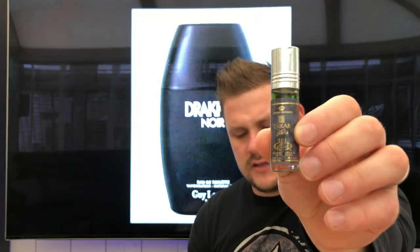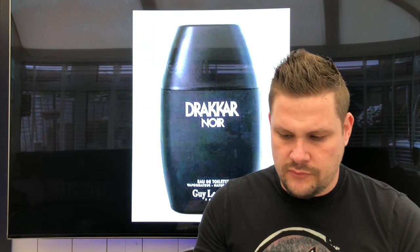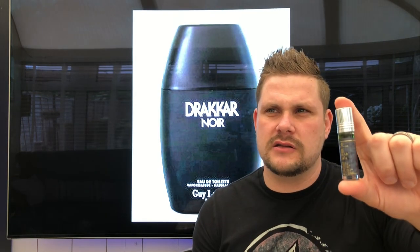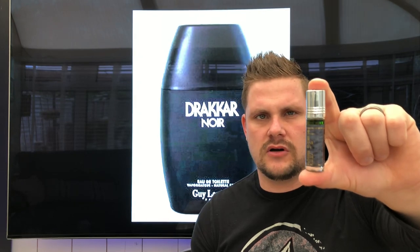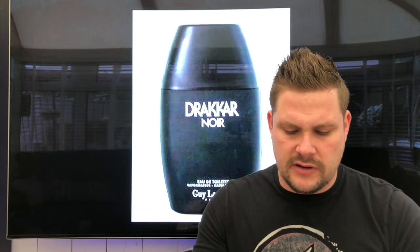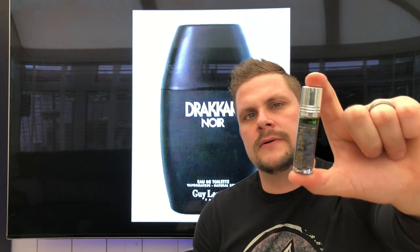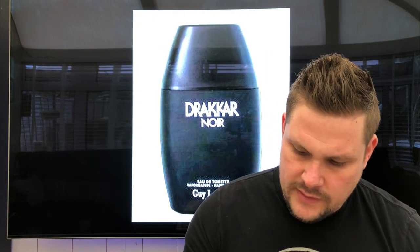Next one is called Dakar — this is your classic Drakkar Noir clone. It's a very similar fragrance to Drakkar Noir. It's not my type of fragrance — very clean, probably more suited to an older gentleman — but it's a very good copy of that one.